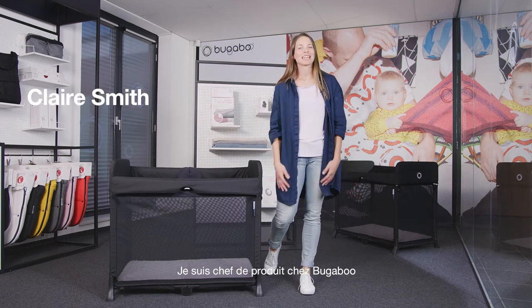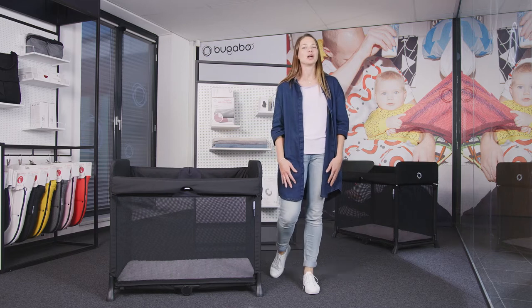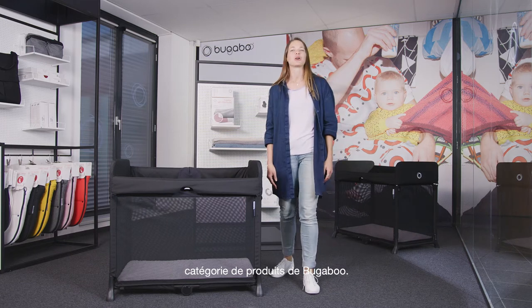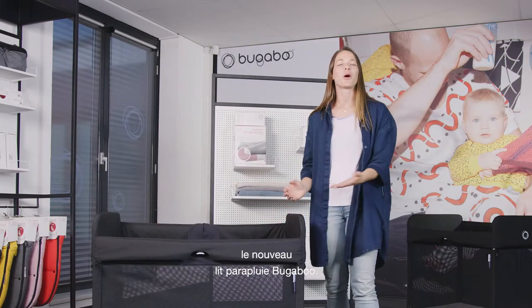Hi, my name's Claire. I'm a category manager at Bugaboo, and in this video I'll introduce you to a completely new product category from Bugaboo. This is the Bugaboo Stardust, Bugaboo's new pop-up play yard.